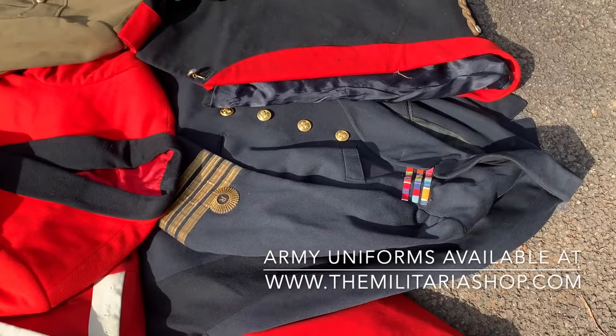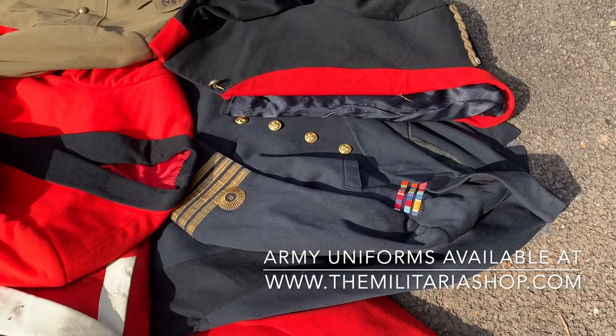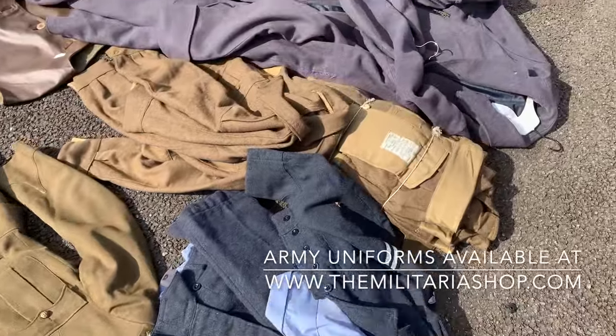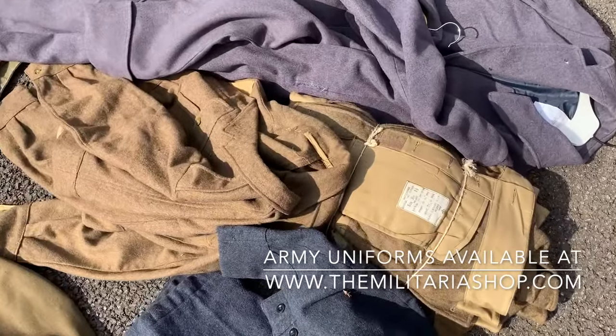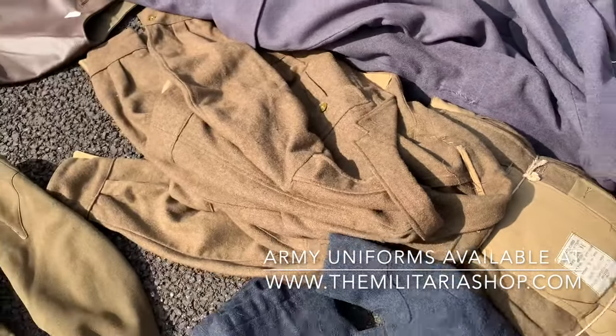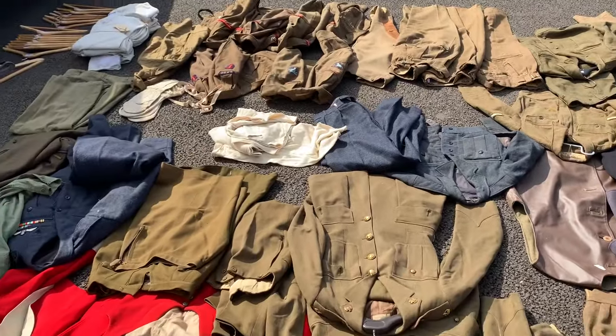This uniform here is Royal Navy Reserves, named to a guy who served in both the First World War and Second World War, and this is his 1917 dated uniform. Moving over here, we have some brand new, mint, never-issued 1949 pattern battle dress, and then some spares next to it.